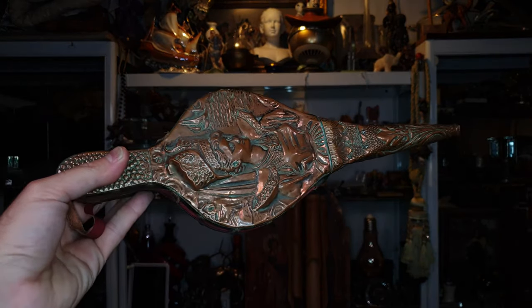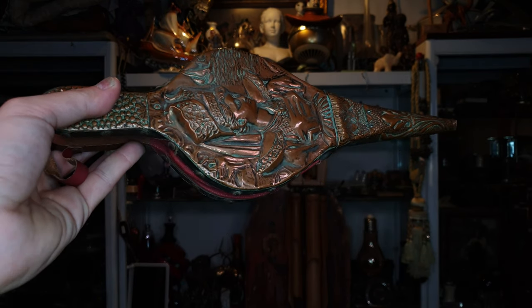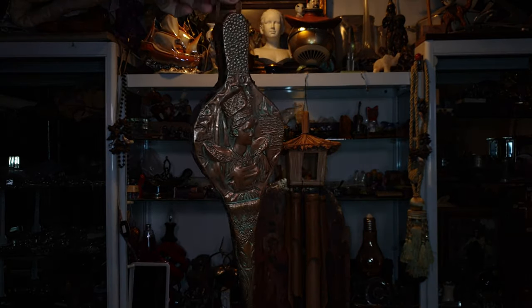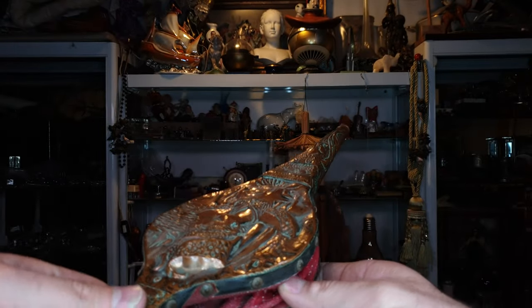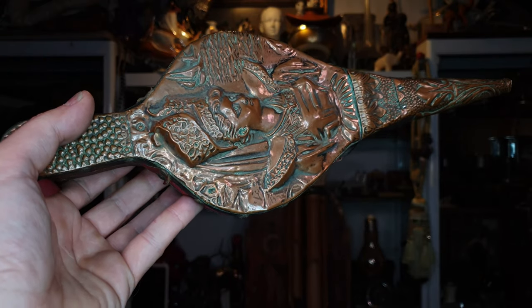In some places in the world, people probably haven't seen such items because they don't use them. This most likely was a fireplace fire blower. If you have a fireplace in your home, this stays on the wall like this, and then whenever the fire starts going, you can keep it going by putting some air into the fire. And that's what it was used for.